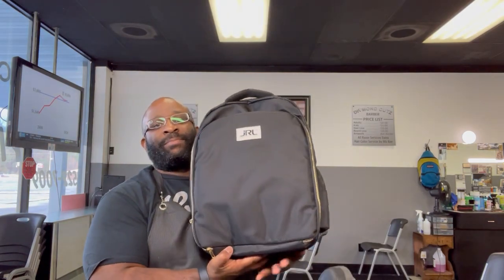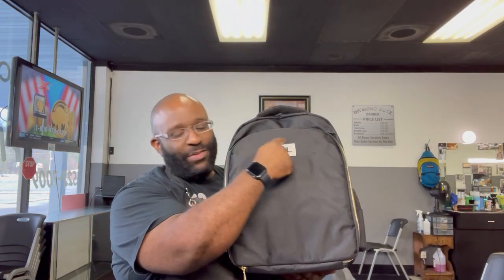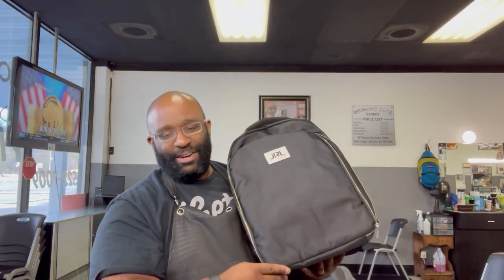So we're gonna start with this — boom! This is what's included in the giveaway. Hello, 500 subscribers! If you enter the giveaway, you have a chance at this nice JRL traveling backpack. Plenty of pockets, plenty of room for shears and all your goods. I did a review on it — but that's not the only thing.